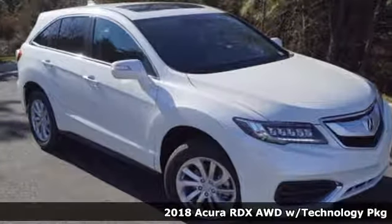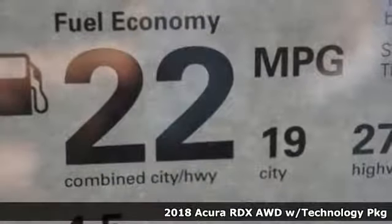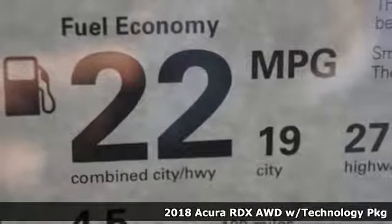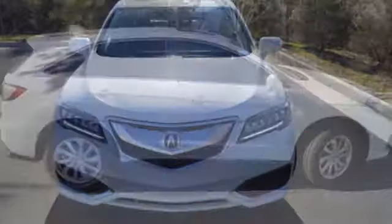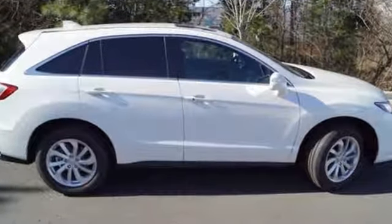Here's a 2018 Acura RDX. No matter how you look at this brilliant SUV, you will be impressed. Slide into the stunning cabin and enjoy the comfort of heated front seats, dual zone climate control, and a moonroof.